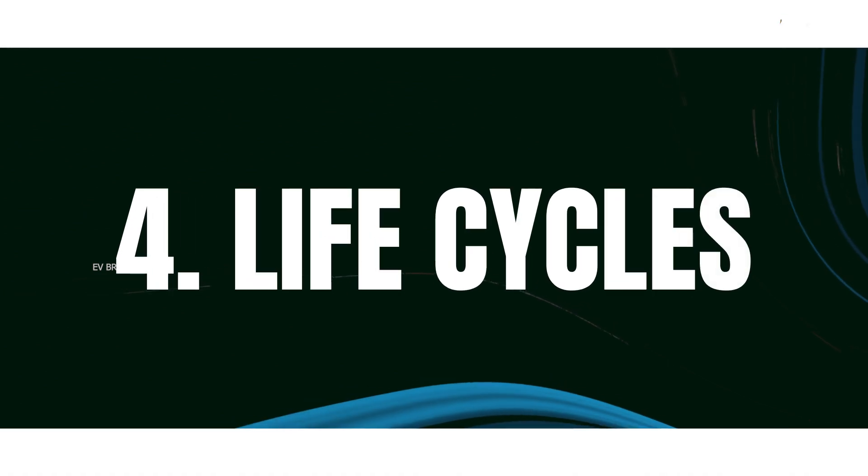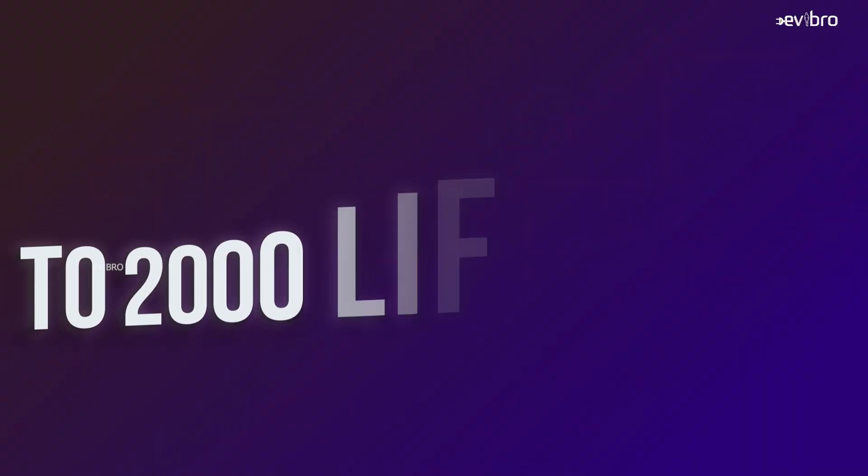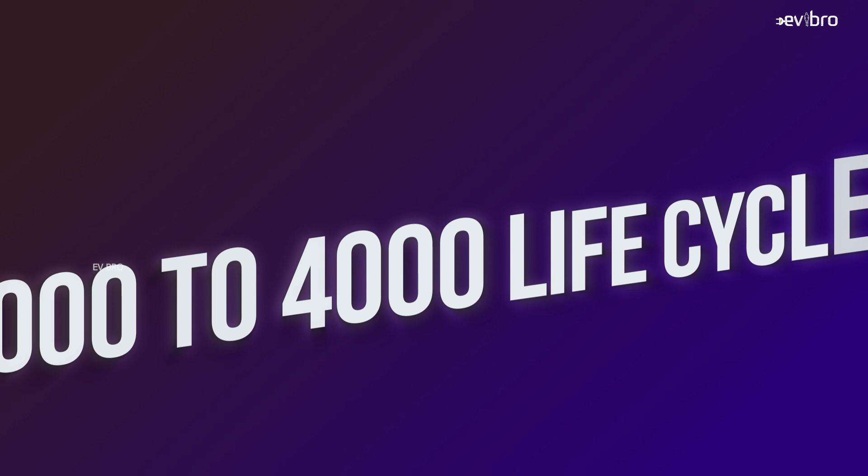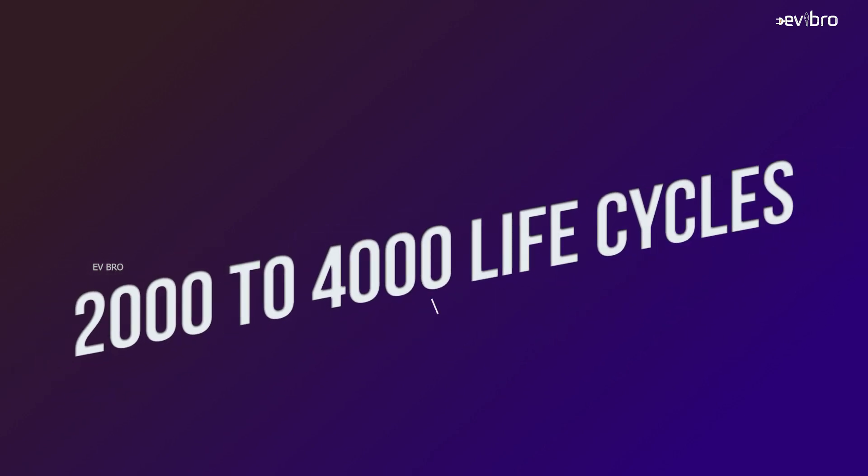The next parameter is life cycles. NMC chemistry packs have a minimum of 1,000 life cycles to a maximum of 2,000 life cycles. LFP battery packs offer a minimum of 2,000 life cycles and up to a maximum of 4,000 life cycles. One life cycle means one full charge and one full discharge combined.